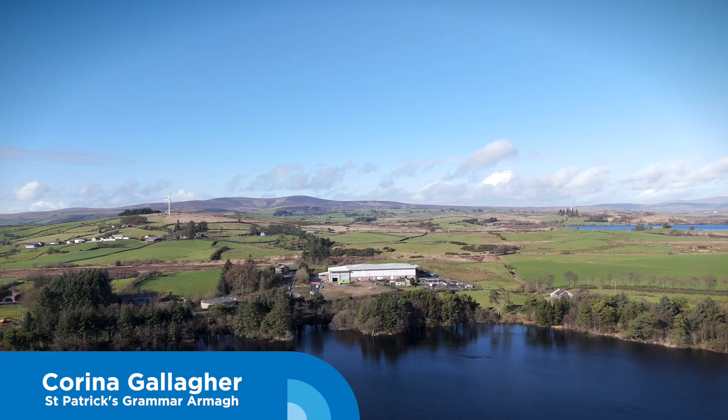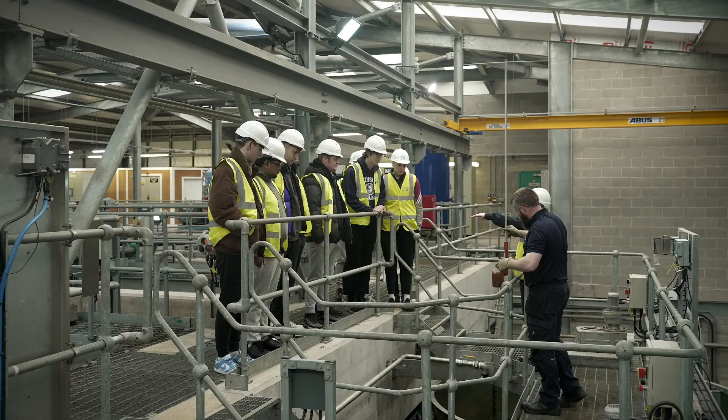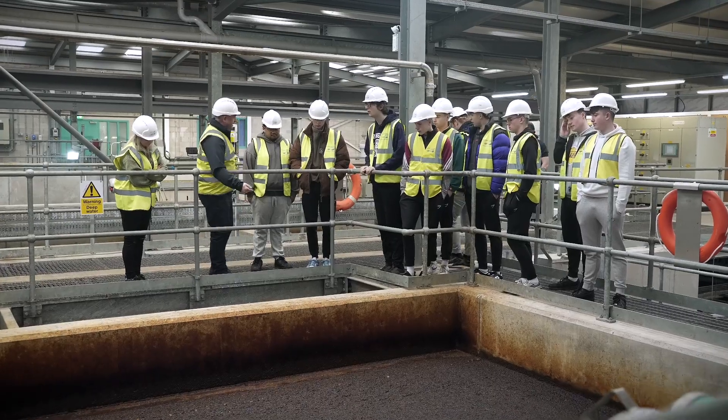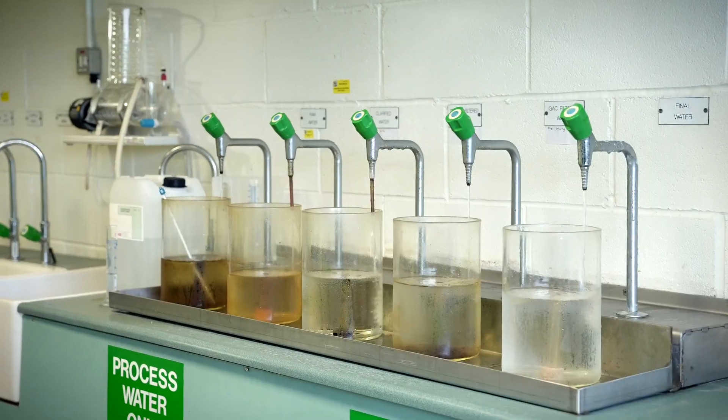To talk about water and how it's important and how much water we all drink, you want to be sure that the water you're drinking is safe, so it's really reassuring seeing that today in NI Water and everything that goes into it.